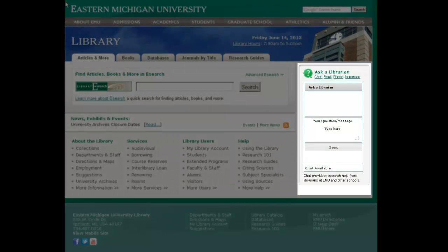Online, you can access help 24/7 from a link located on the library's main webpage. This link allows you to connect to either a live chat session with a librarian or to send an email to an EMU librarian.